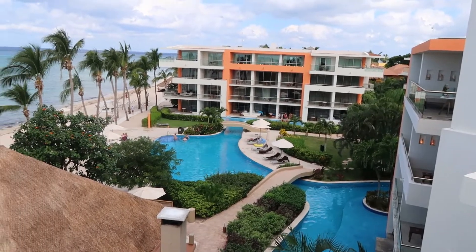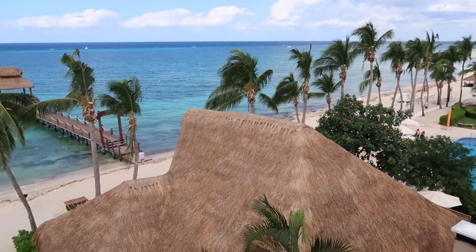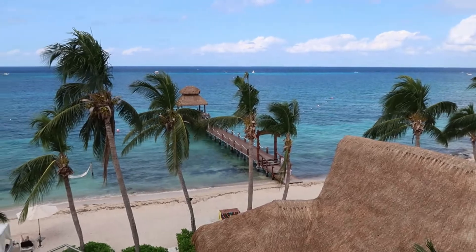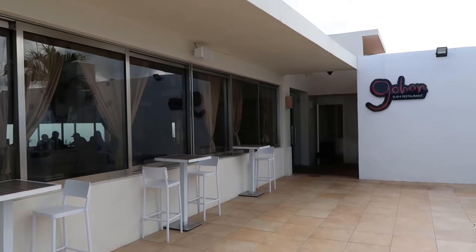The Sky Bar is a great spot to watch those amazing Cozumel sunrises or sunsets. This gives you an overview of the main area of the resort. We have the Lazy River Pool with the activity pool closest to the beach, and that thatched roof is Oceana, and then the new pier. Also up here is the Sushi Asian Restaurant.